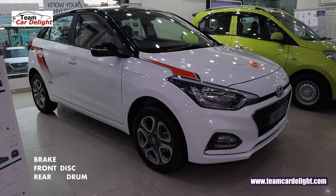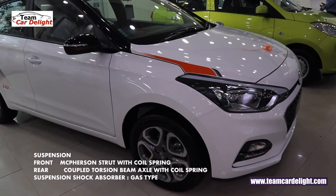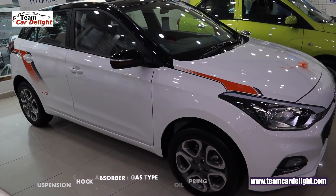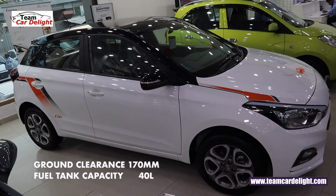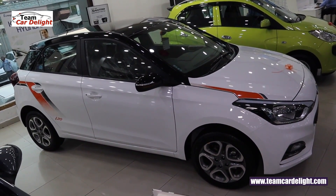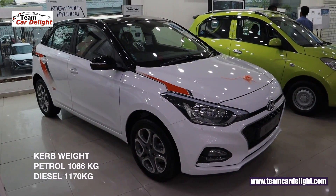Front disc and rear drum brakes are available. The i20 suspension gives you a lot of balance, and gas-type shock absorbers are also offered. This premium hatchback's ground clearance is 170 mm and fuel tank capacity is 40 litres. Kerb weight is 1,066 kg for petrol and 1,170 kg for diesel.